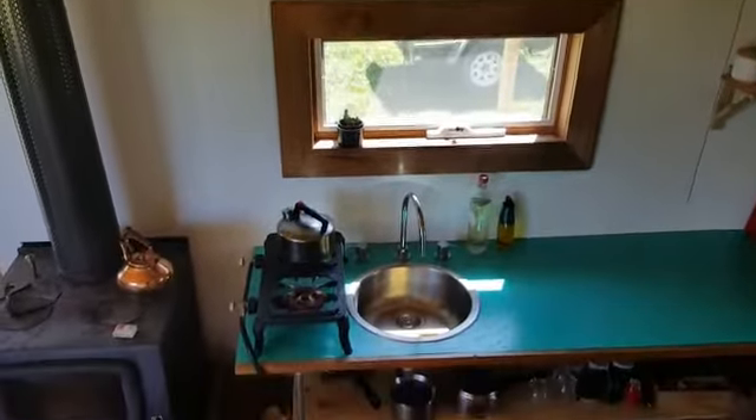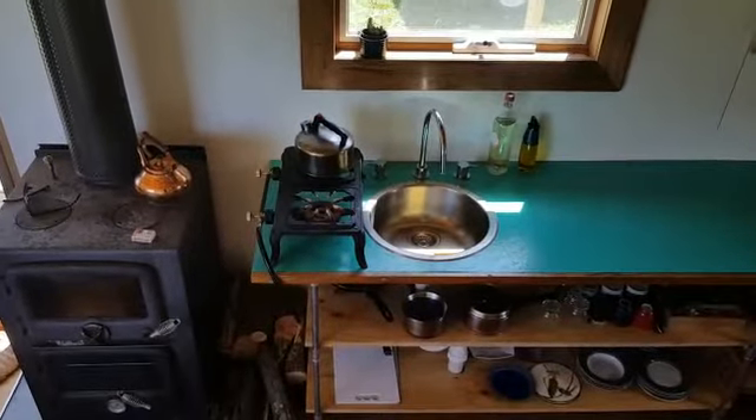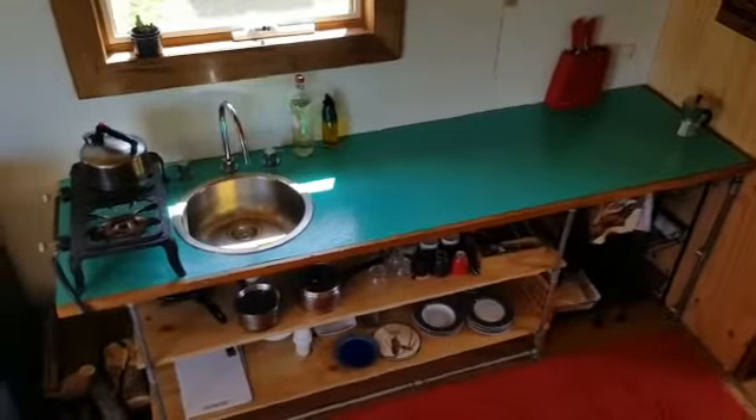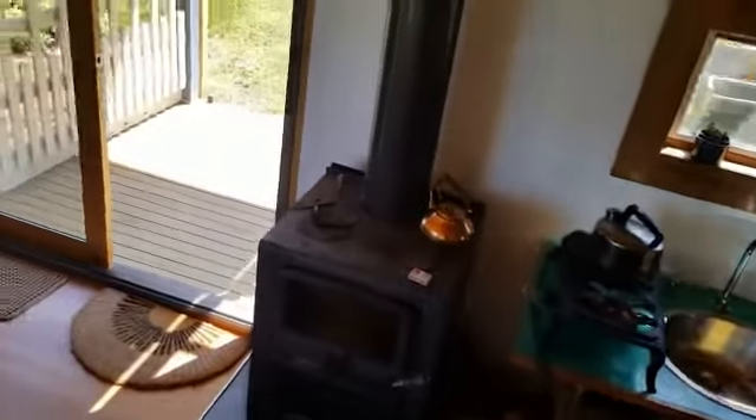One of my favorite views — looking down into the kitchen. There's the wood fire that you can cook on and cook in, and it also keeps the house lovely and warm when the weather is a bit cooler.